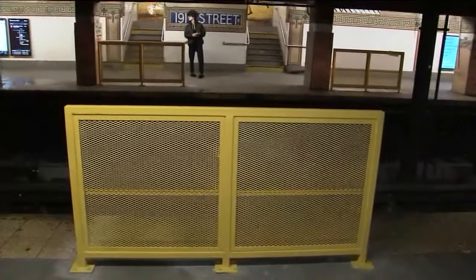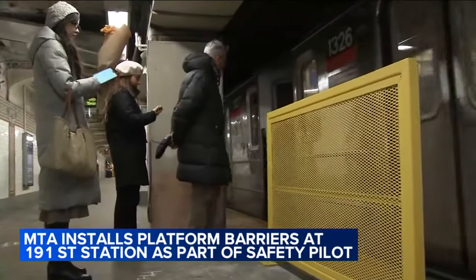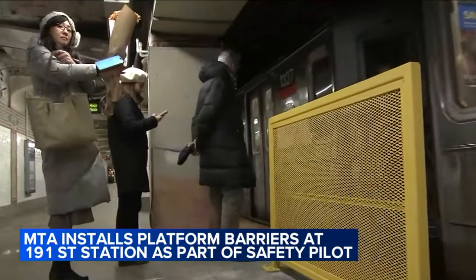This is what the barricades actually look like — take a look at your screen. The barriers are staggered along the platform here at the 191st Street Station, along the edge of the platform on the uptown and downtown sides for the number one train. They leave gaps to allow customers to enter and exit the train.